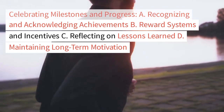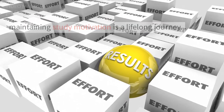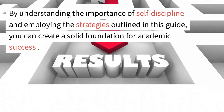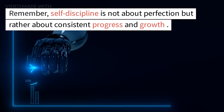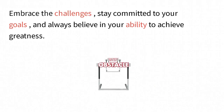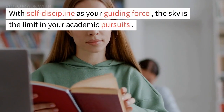Section 9: Celebrating milestones and progress — recognizing and acknowledging achievements, reward systems and incentives, reflecting on lessons learned, and maintaining long-term motivation. Conclusion: Developing self-discipline and maintaining study motivation is a lifelong journey. By understanding the importance of self-discipline and employing the strategies in this guide, you can create a solid foundation for academic success. Remember, self-discipline is not about perfection, but about consistent progress and growth. Embrace the challenges, stay committed to your goals, and believe in your ability to achieve greatness — with self-discipline as your guiding force, the sky is the limit.